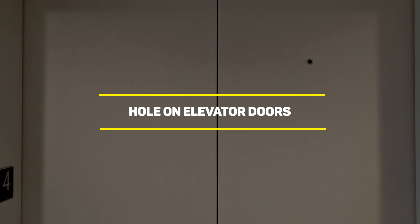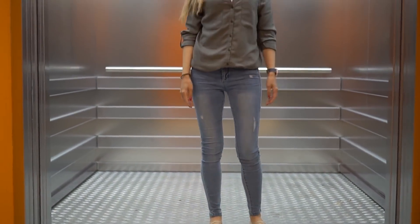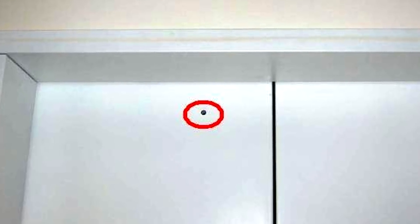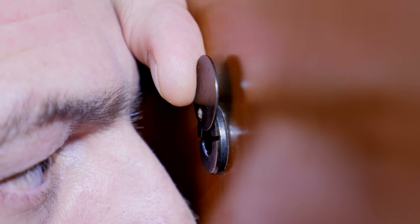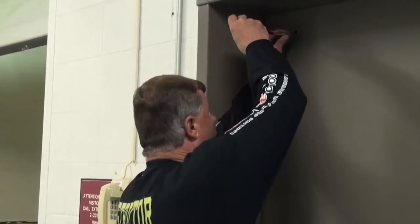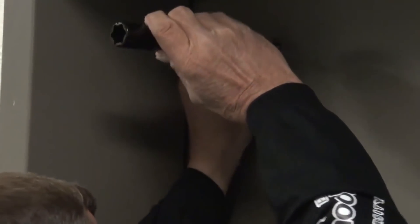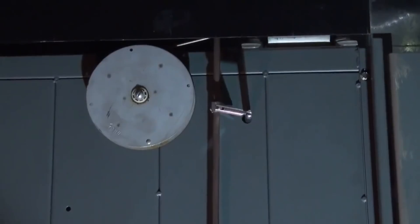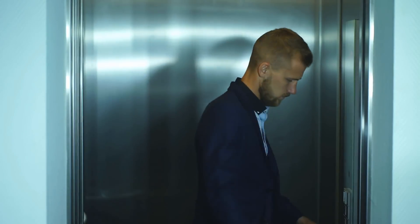Our next entry is the hole on elevator doors. If you pay close attention to elevator doors, you'll notice a hole in some of them. Well, they're definitely not for spying, and they are not there by mistake. These are keyholes, and only authorized personnel have access to them. This is useful whenever there's an emergency or simply during a maintenance routine. So rest assured that no one is looking at you from the other side of the hole — they're probably watching you through their security cameras.